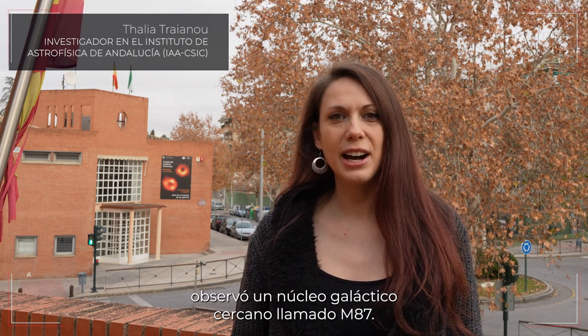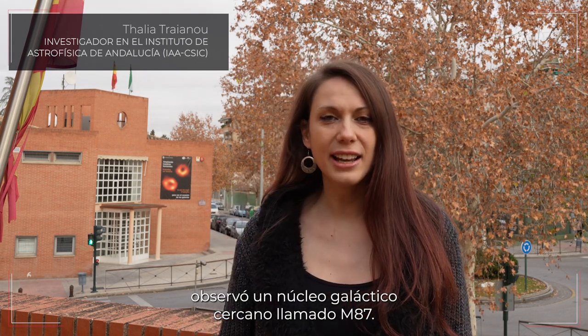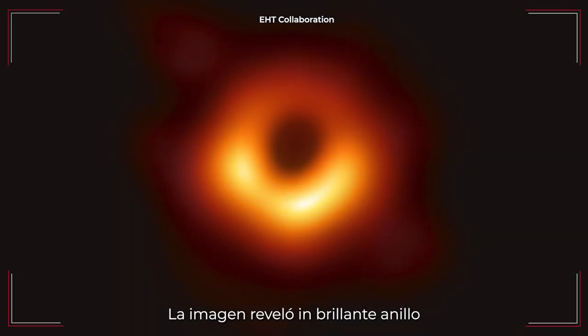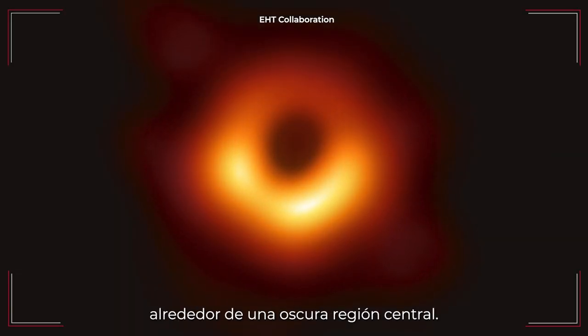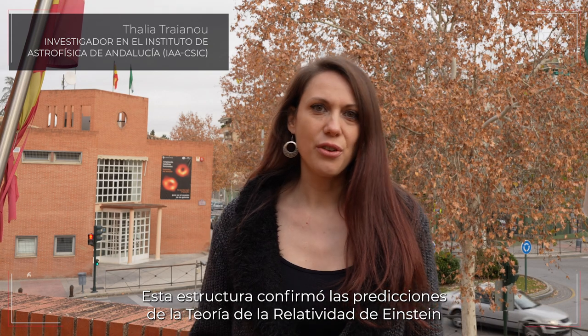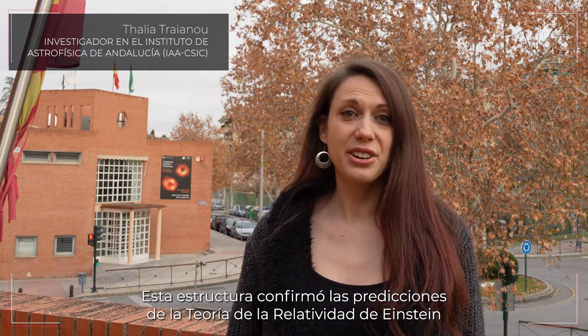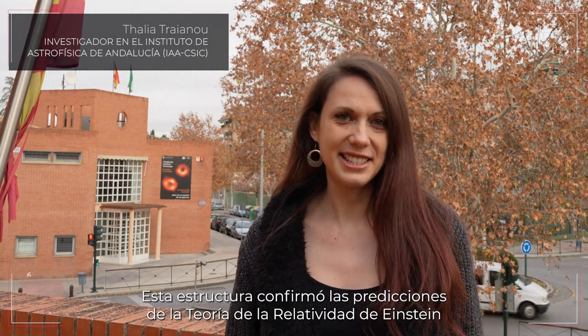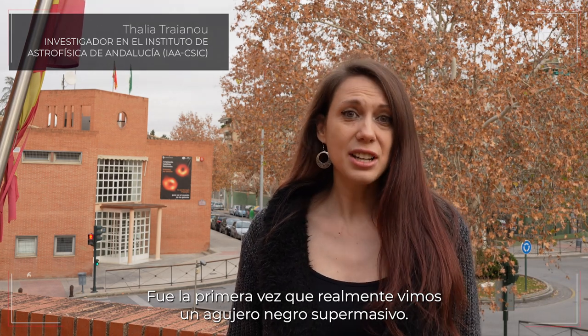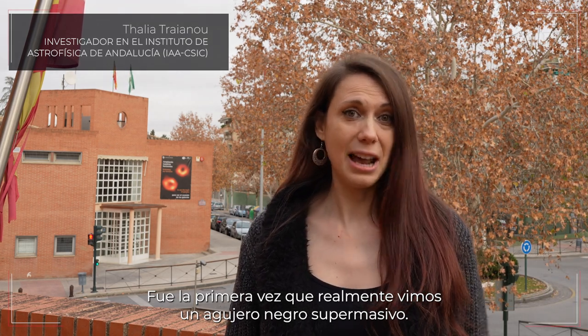Back in 2017, the Event Horizon Telescope observed a nearby active galactic nucleus called M87. This image revealed a bright ring surrounding a darker central region — the black hole shadow. This structure confirmed the predictions of general relativity by Albert Einstein, and it was the first time we ever actually saw a supermassive black hole.